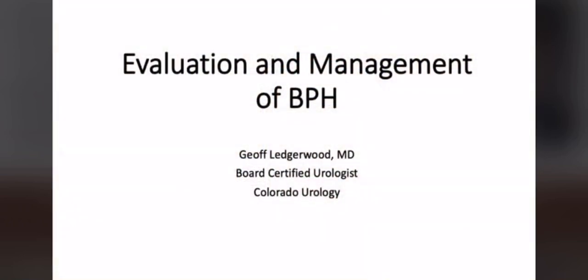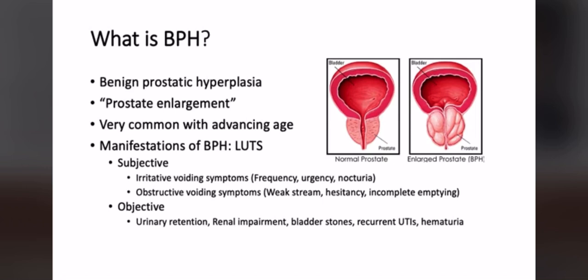I want to talk briefly through the evaluation and management of BPH. Men often talk about having urinary complaints — that's a large umbrella of things going on. We hear about enlarging prostate symptoms from commercials: having to go a lot, waking up at night. BPH stands for benign prostatic hyperplasia — growth of the prostate gland. There's a schematic here showing a normal situation where the bladder drains through the middle of the prostate through the urethra.